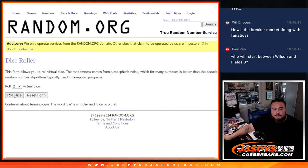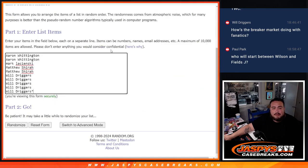So here we go, let's roll the dice. It is a one out of five, six times — here we go.